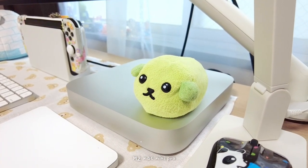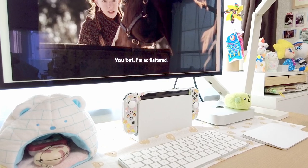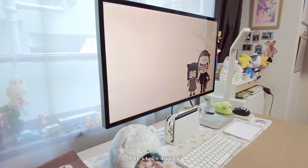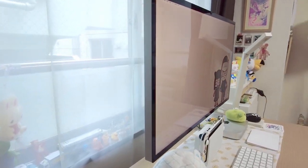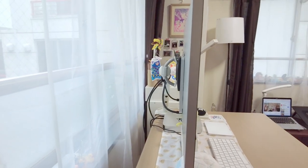I recently upgraded to a new Mac mini and it's been a game changer compared to my old laptop. It's been able to handle large-scale graphic files with ease. I paired it with the Mac Studio Display and chose the VESA mount option to lift it off the desk to give me more space.